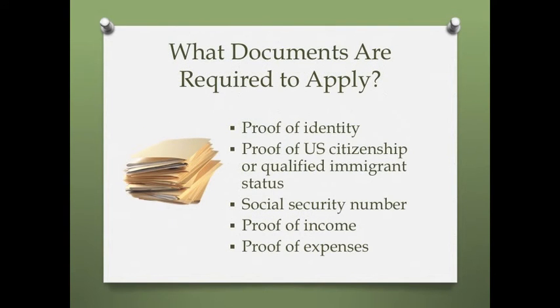What documents are required to apply? Generally, you must provide proof of identity, such as a state ID or driver's license, proof of U.S. citizenship or qualified immigrant status, and your social security number. You must also provide proof of income, such as pay stubs, child support payments, and income award letters, and proof of expenses, such as rent, utilities, medical bills, and child care receipts.